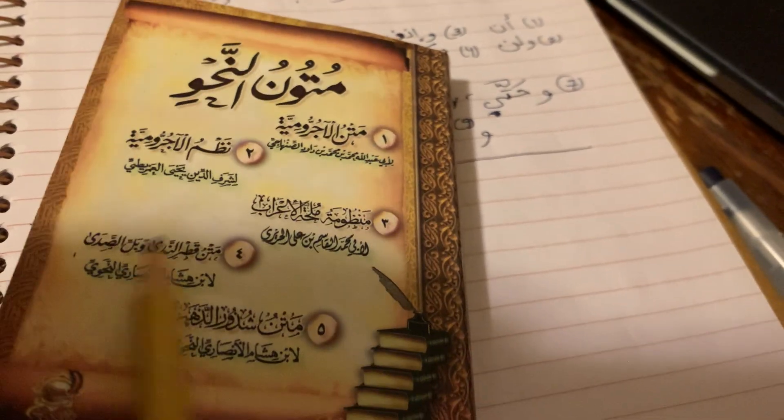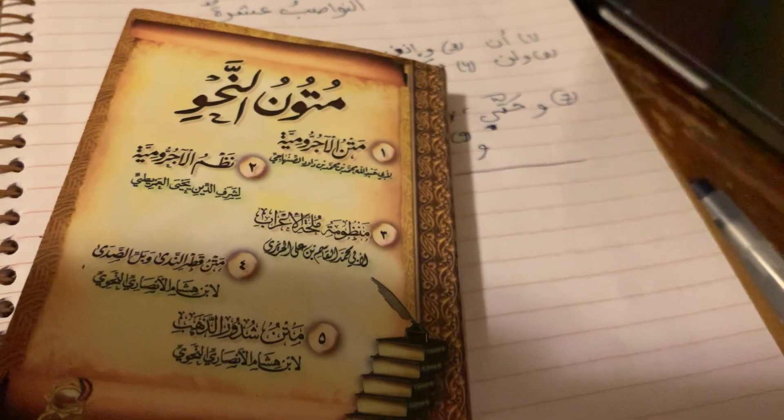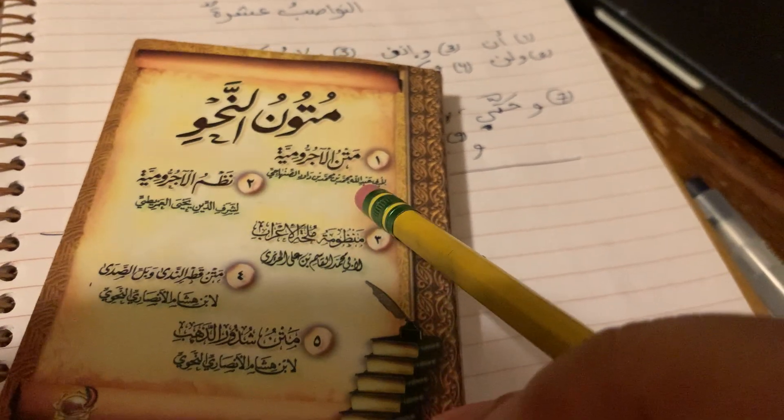I don't know about all the others except Qatr al-Nada, and I've heard of Adjurumiya — I don't know all the other ones, but I know Adjurumiya better than any of them.